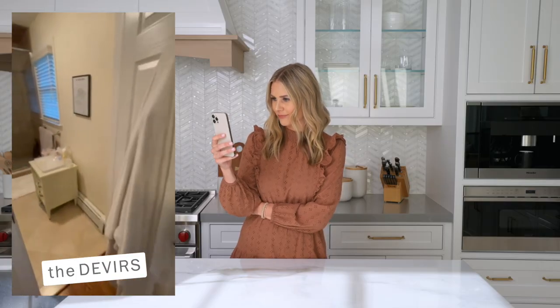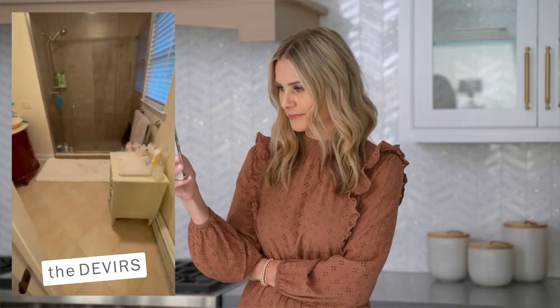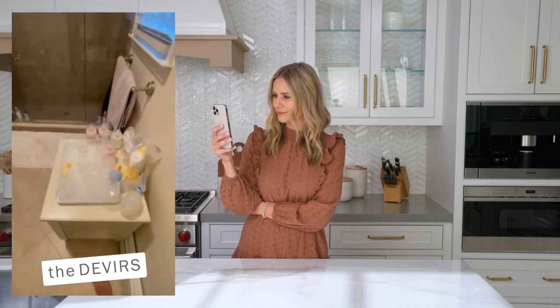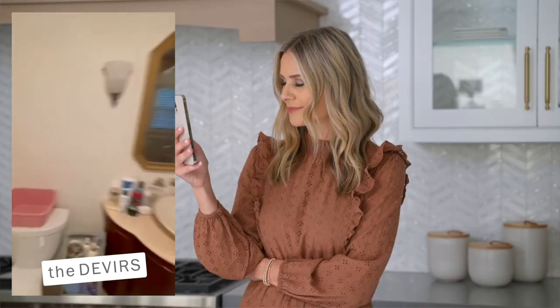Now let's hear from the Devers, who have a bathroom situation. Hi, we're the Devers and our master bath is our design dilemma. We are first-time parents and we need design solutions that include more counter space and more storage, or any other suggestions. We appreciate your help — and so does our baby Sienna! First of all, how cute is that baby! Being new parents transitions everything because you need a lot more stuff, which means a lot more storage.